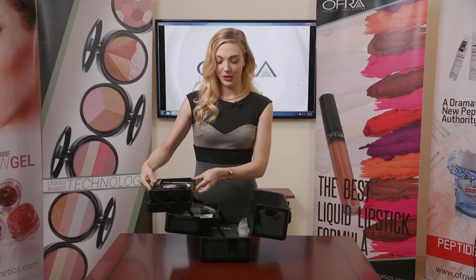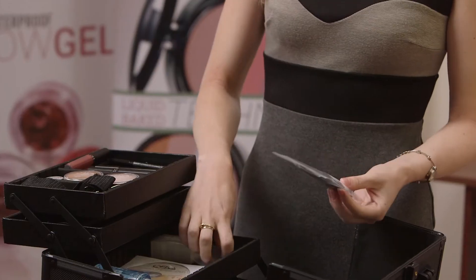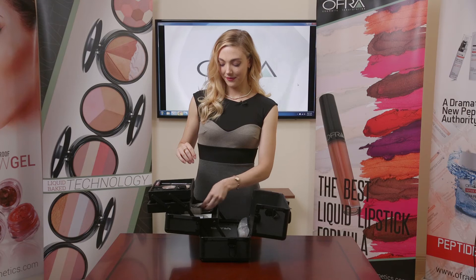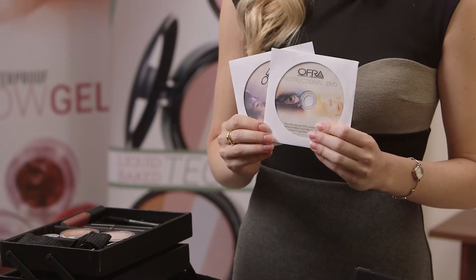We do have a brush cleaner and disinfectant spray, which is essential, and some disposable items for you. We have also included two educational DVDs as well.